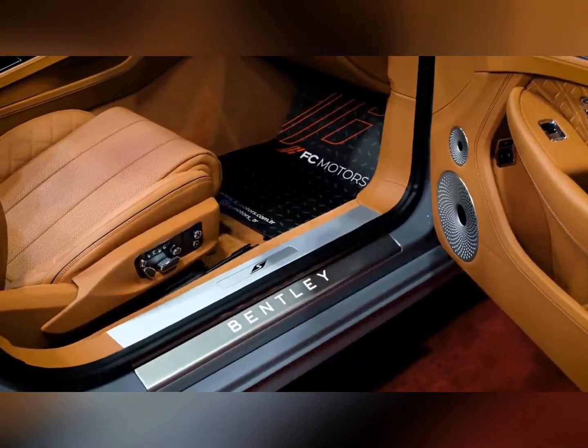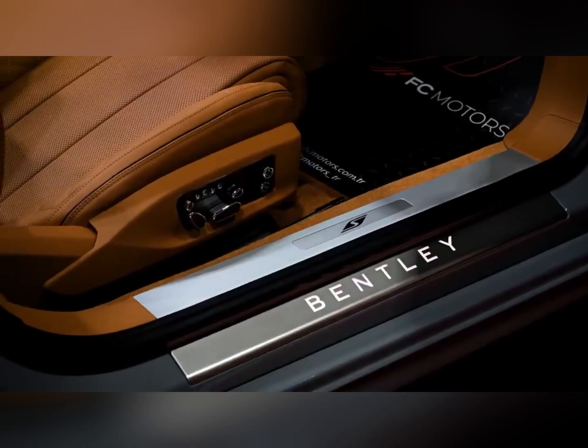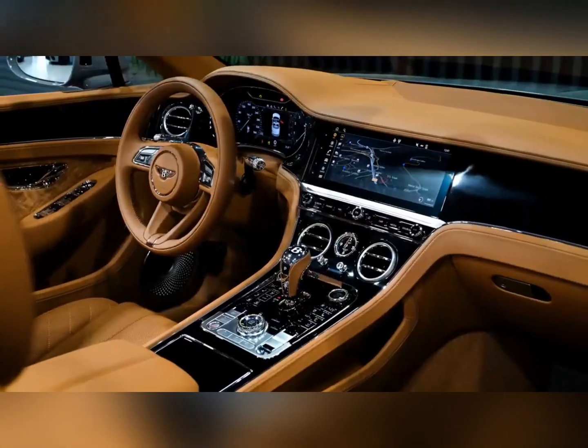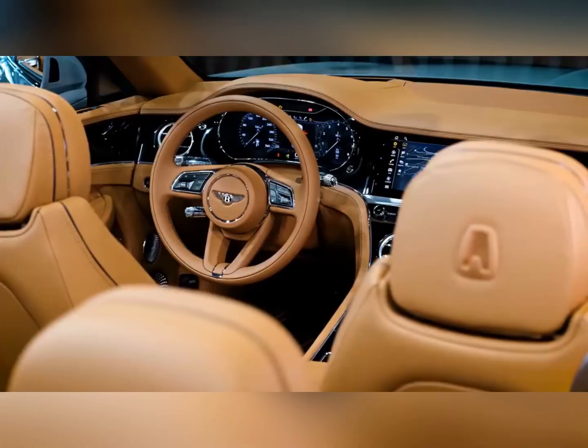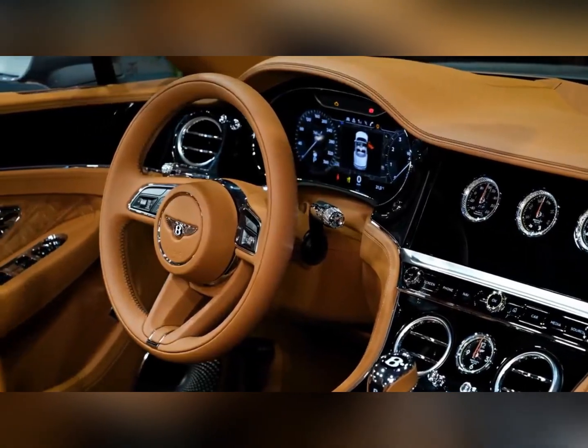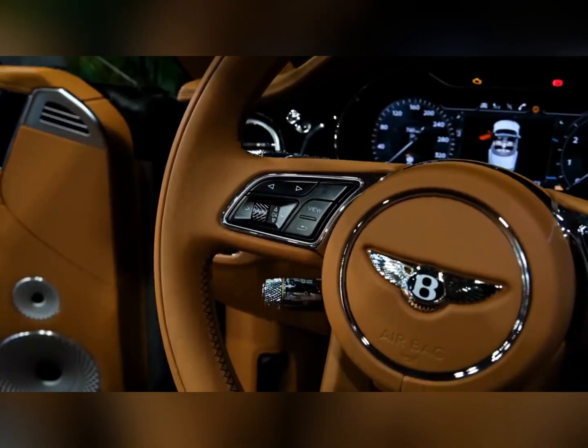Although the Continental GT technically has seat belts for four occupants, we suggest you avoid using the rear seat for hauling adult-size people, since both leg and headroom are limited. In our testing, we were able to fit five carry-on suitcases in the Continental's trunk — plenty of space for a weekend away with your favorite travel companion.